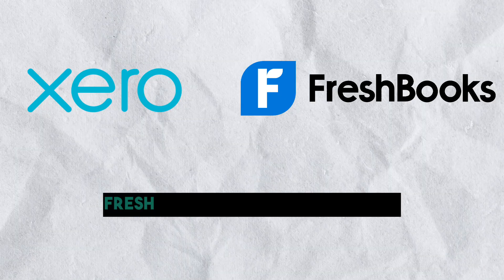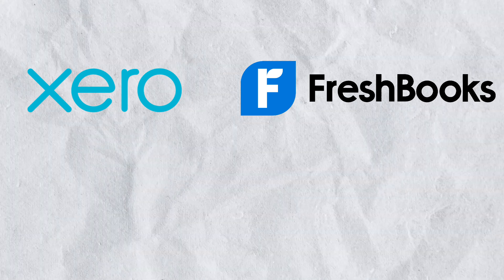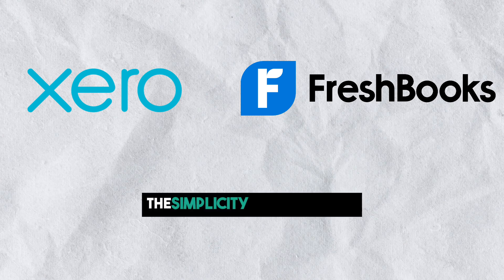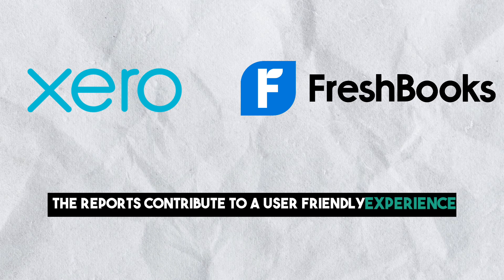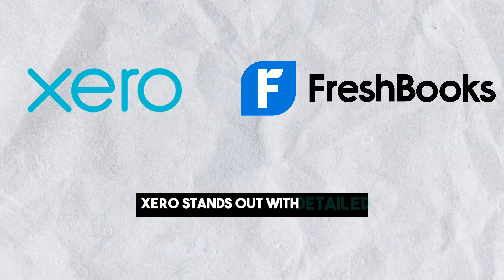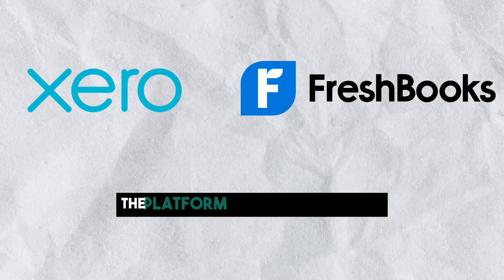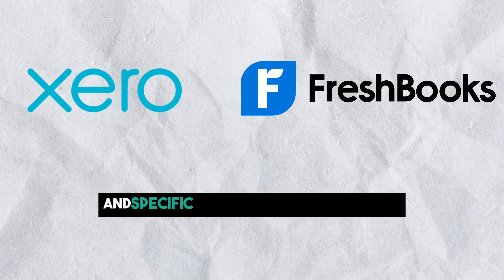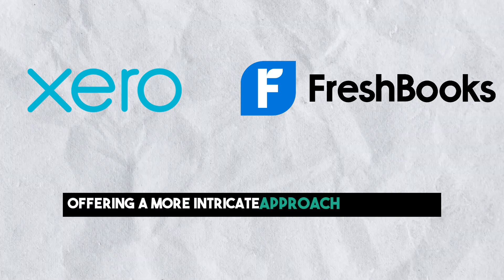Now let's look at the reporting and analytics. In the reporting domain, FreshBooks delivers easy-to-generate, visually appealing reports. While it may have fewer reporting options compared to Xero, the simplicity and clarity of the reports contribute to a user-friendly experience. Xero stands out with detailed and customizable accounting and inventory reports. The platform empowers users with the ability to view accounting reports and specific budgets for any time period, offering a more intricate approach to reporting.